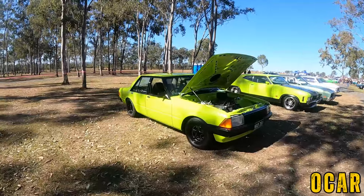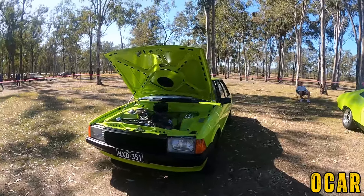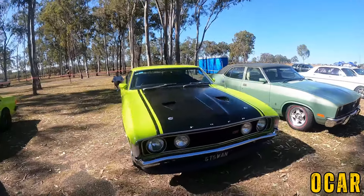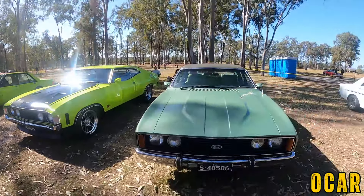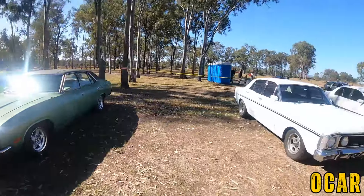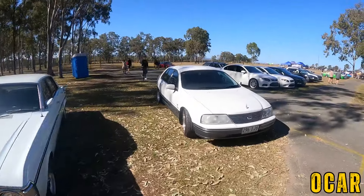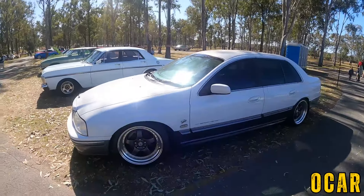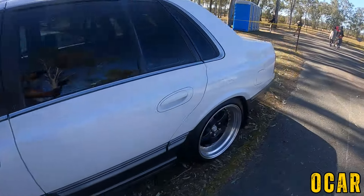We've got this beautiful XD Falcon over here — I remember this car, it was at Maryborough at one stage, out the front of the Mad Probable Cafe. Very lovely indeed. We've also got an XA Falcon GT here — very lovely, two door as well, I really like that. Also got an XC Falcon here with a black vinyl top roof — that's nice. Also got an XW Falcon 500 — not bad. AU Fairlane with Workmeister S1 wheels — I absolutely love these wheels, very lovely.